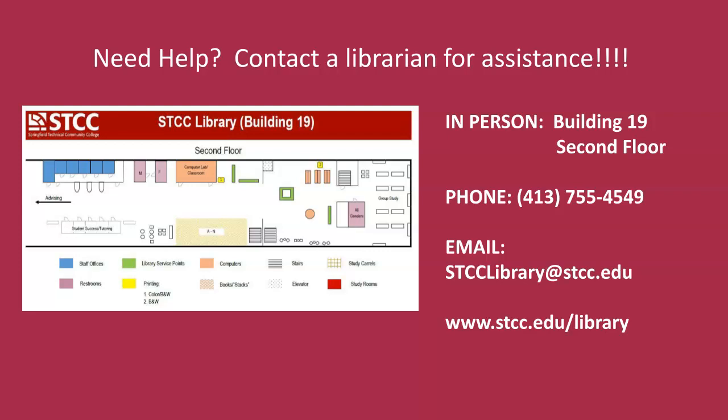If you have questions about peer-reviewed articles or anything else related to your research, please call us, send us an email, or stop by the reference desk in building 19.